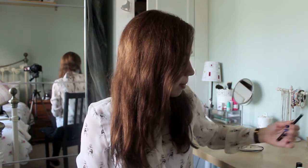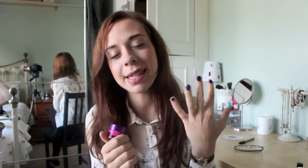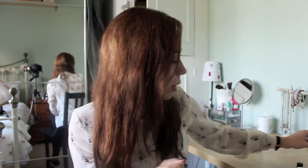My next favourite is the Benefit Erase Paste, which is just this little pink pot. So I bought this a couple of months ago because I normally use the Boing concealer, but I wanted to give this a go. I didn't really like it at first because it's kind of sticky, but I've started using it under my eyes and on a few blemishes and it's really, really good. It's got quite a thick consistency but it blends out really nicely. I really like this and it's in the shade Number One Fair, which is the fairest one.